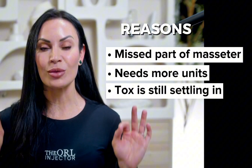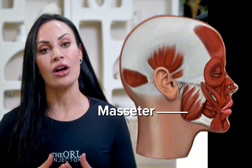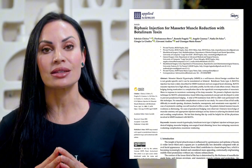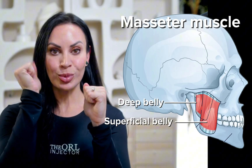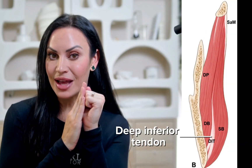Let's get into exactly the anatomy and why this is happening. The masseter muscle is one of the primary muscles involved in clenching and chewing. A study came out in 2021 that explained that the masseter muscle has two bellies — there's a superficial belly and a deep belly — and in between these bellies is something called the deep inferior tendon.